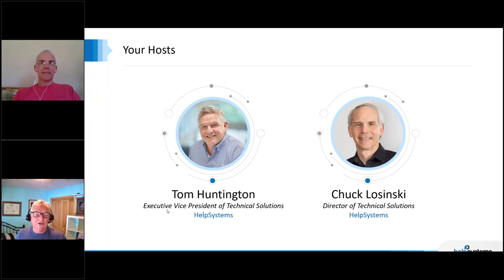Chuck is also our local Q user vice president, involved in the local user group and bringing education to the group — probably six, seven, eight years now. And I'm Tom Huntington, executive vice president of technical solutions. It'll be 32 years this end of June. Started with the AS400. I have more gray than the current AS400 today, but I love what I do.